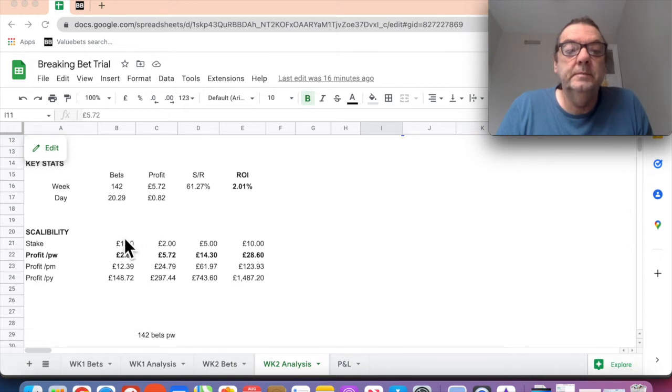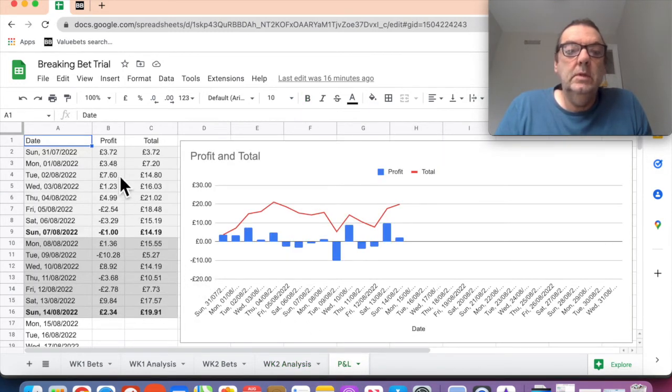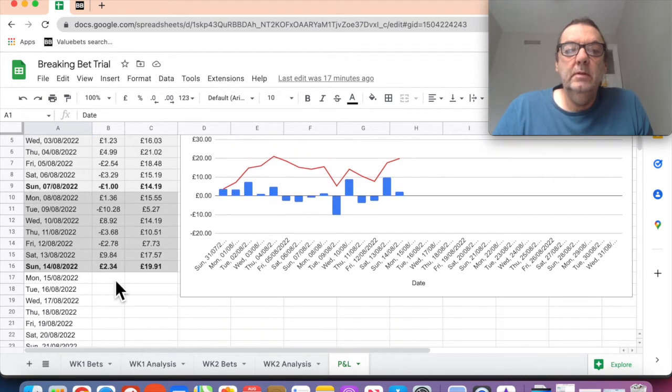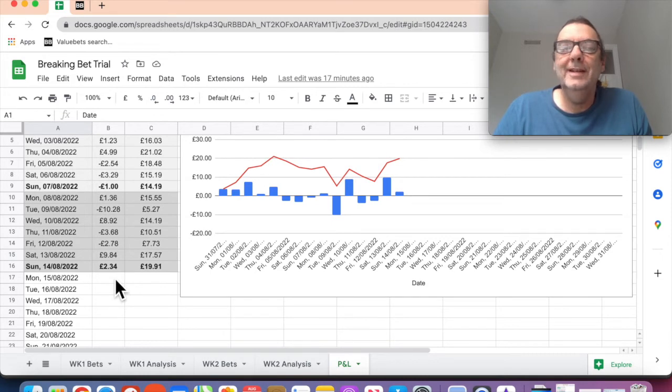I've added a P&L chart graph this week - it's easy enough to get out of the software, so I'll do this daily after week three. This week being week three, on Monday I'm going to put in something different - but that's going to be in my next video because it's a little bit to explain. I'm going to try and take this up to the next level and see if we can get some more profit out of it with a specific staking plan.